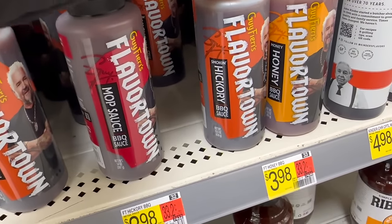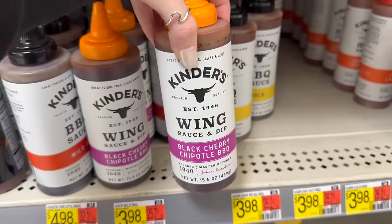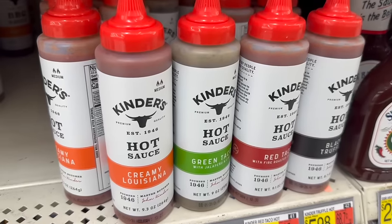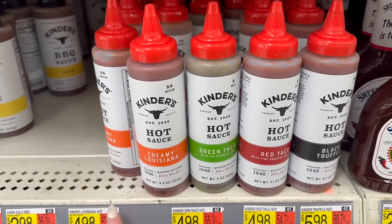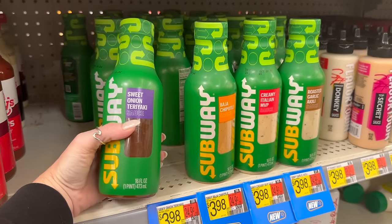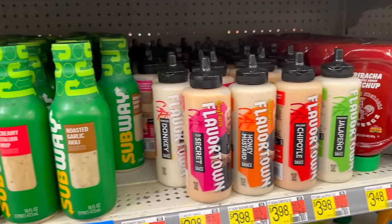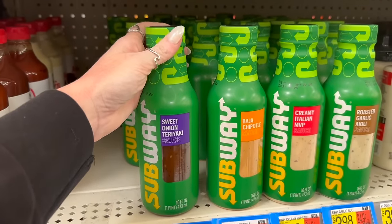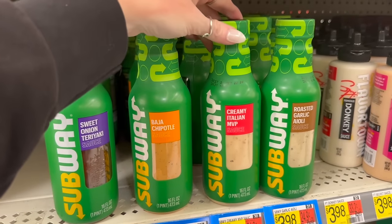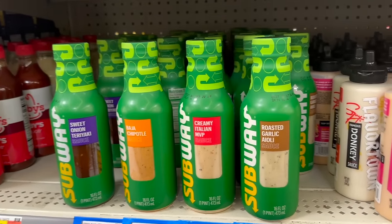I had no idea Kinder's came out with a black cherry chipotle barbecue sauce. I knew they had the wing sauce but I've never seen the black cherry chipotle. They also have Kinder's hot sauce — green taco, creamy Louisiana red taco, and black truffle. And Alex just found Subway sauces! Sweet onion teriyaki — the best Subway sauce ever! They've got baja chipotle, creamy Italian MVP sauce, and roasted garlic aioli.